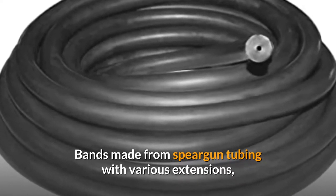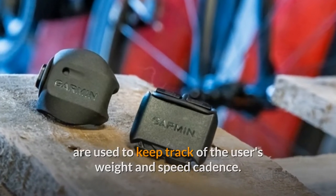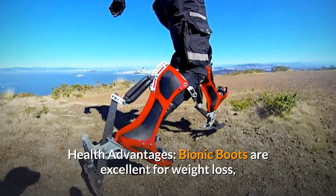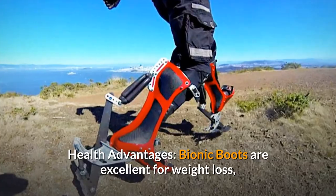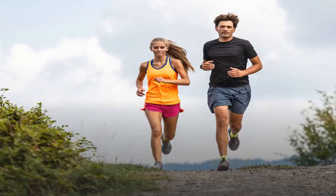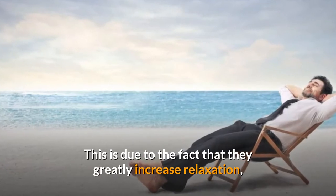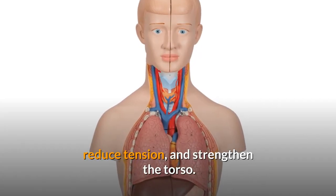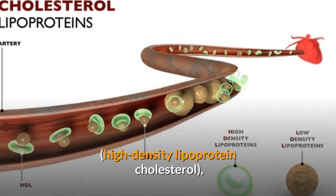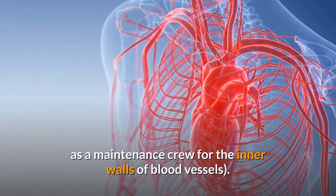Bands made from Speargun tubing with various extensions are used to track the user's weight and speed cadence. Depending on whether you want to jog or run, they can be adjusted to various bounce heights. Bionic Boots are excellent for weight loss, because they aid in the reduction of fatty deposits around the waist, buttocks, and calves. They're perfect for general physical activity, as they greatly increase relaxation, reduce tension, and strengthen the torso. Furthermore, the boots aid in the increase of HDL (high-density lipoprotein) cholesterol — good stuff that acts as a maintenance crew for the inner walls of blood vessels.